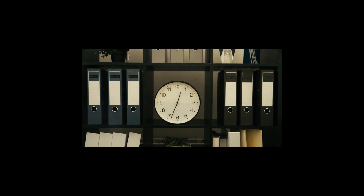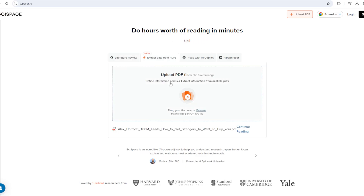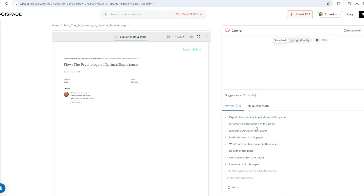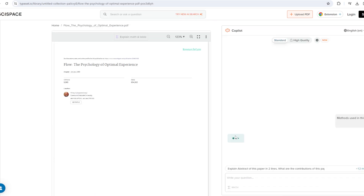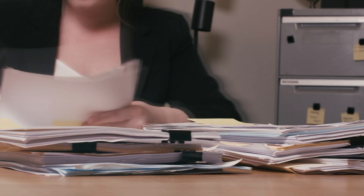Have you ever had a research paper you wanted to study but didn't have the time? Typeset.io is going to help you with that. With Typeset, you can upload a PDF document, ask for a summary of the article, and prompt it with unique questions. You can use this summary to help you write blog posts for your site or for your own research. For business owners who regularly deal with lots of documents or are constantly looking up new research articles, Typeset can save you a lot of time in your research.